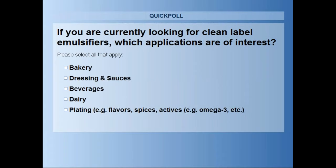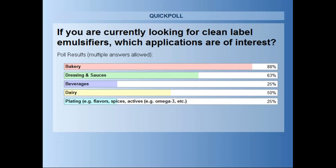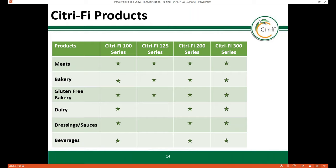It looks like we have almost everyone voted. Looking at the results, we have several people working on bakery, dressings and sauces, and dairy applications, looking for clean label emulsifiers. Now that we've finished the first poll question, I'd like to move on to the technical review. I'm going to hand this off to Brock.